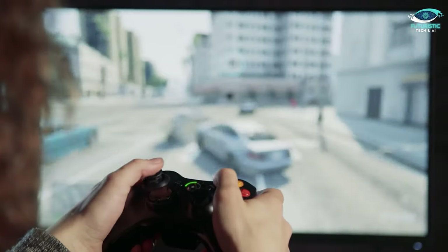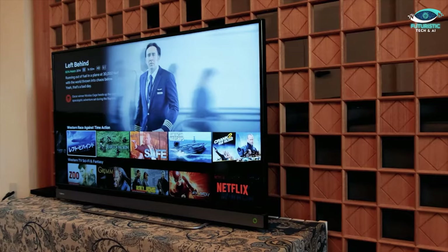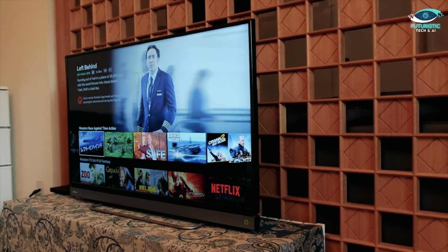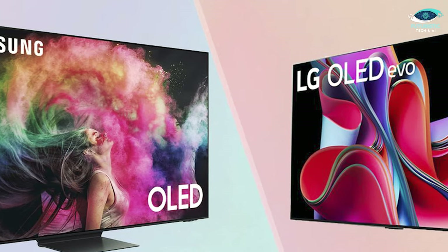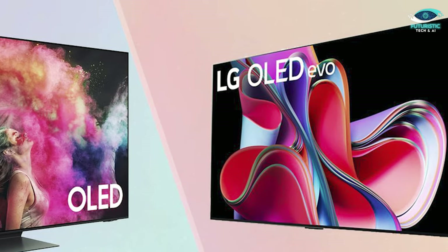By slightly rearranging static content, most modern gadgets can help prevent these burn-ins. The main issue with OLED devices in the past was that they couldn't support very bright screens. Over the years, however, both LG and Samsung have figured out how to make their OLED screens considerably brighter without actually straining the OLEDs anymore.